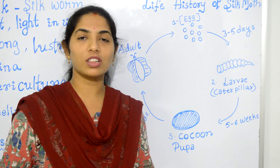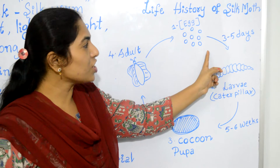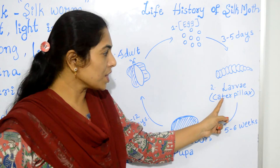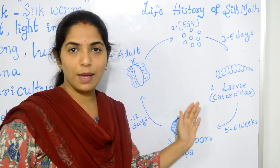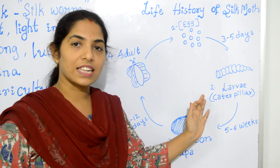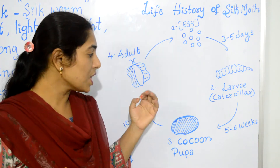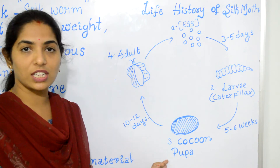The female silk moth lays around hundreds of eggs on mulberry leaves, because silkworms feed on mulberry leaves. It takes almost three to five days for the larvae to hatch from the eggs. This stage of larvae is called caterpillar. These caterpillars feed rapidly on mulberry leaves and grow in size for about five to six weeks. By the end of this stage, the larvae stop feeding and the caterpillar starts producing a protein, a sticky fluid called fibroin around itself. This fluid hardens and forms a cocoon-like structure around its body — this stage is called pupa.